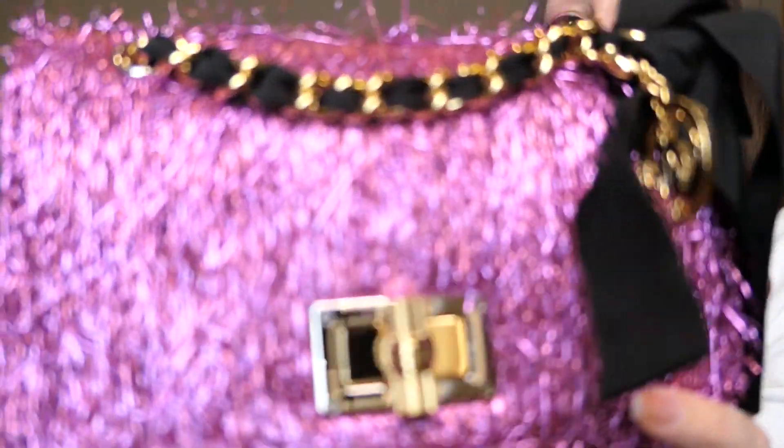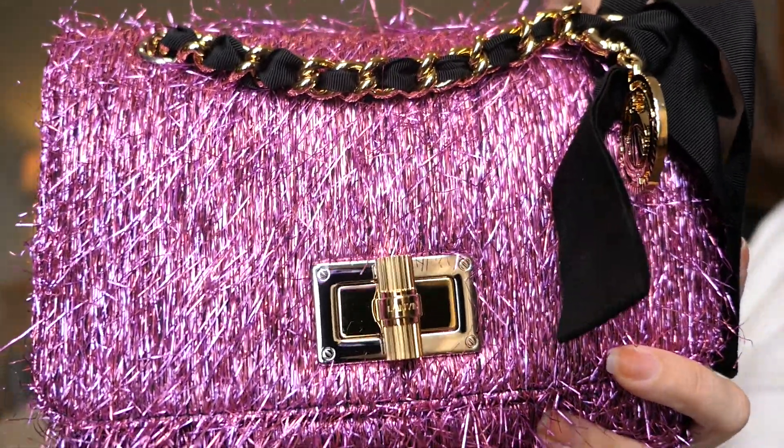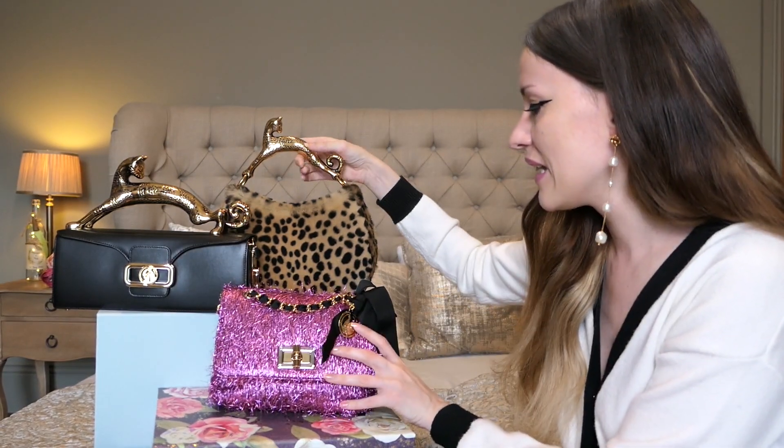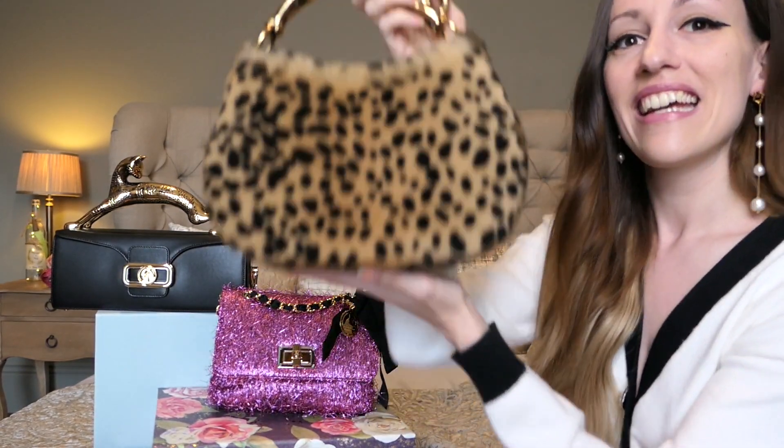You have to get used to the material — it feels nice. Jesse from Jesse Style and Dacob from Super Dacob always say it looks like a Christmas tinsel bag, which it does, but I still love her. This is my Happy Bag.